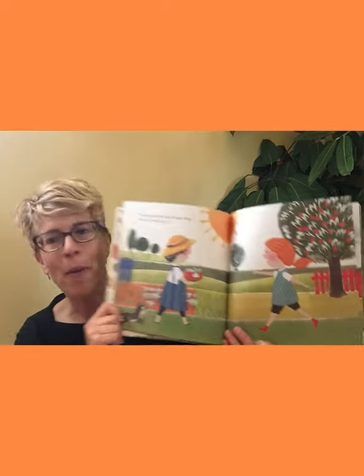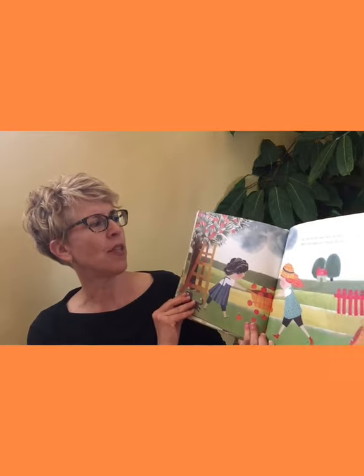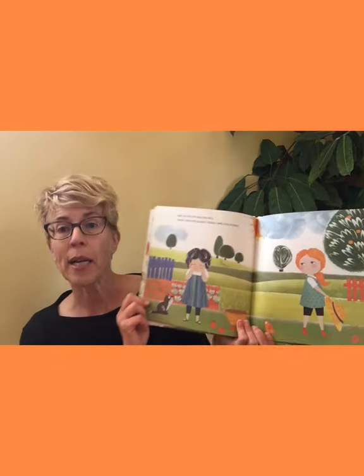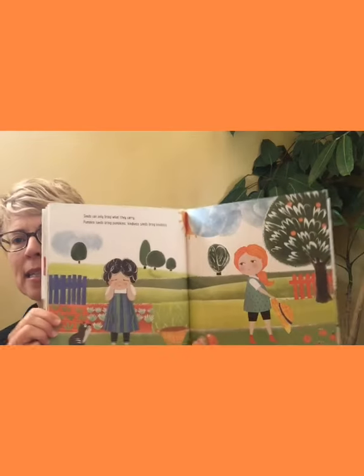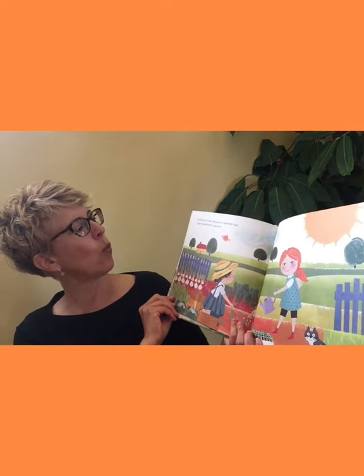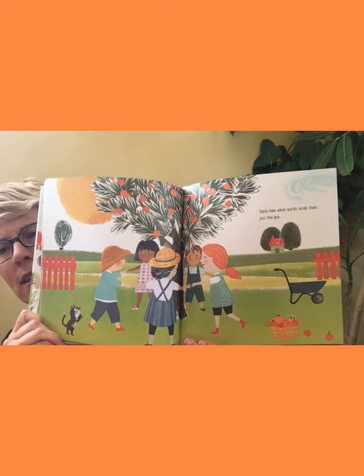A smile is a powerful seed — thinking about a smile as a seed. If you smile, it grows a friendship, right? One that can bring joy and friendship. But there are also seeds that bring anger and misunderstanding. When those seeds grow, it tears us apart. Seeds can only bring what they carry — pumpkin seeds bring pumpkins, kindness seeds bring kindness. You have lots of seeds and you get to decide which ones to plant and which ones to grow. You can choose to grow real seeds and also seeds of friendship. Seeds have whole worlds inside them, just like you.